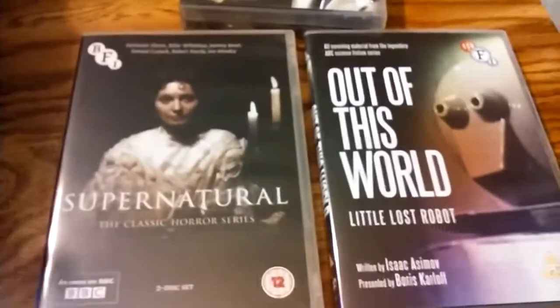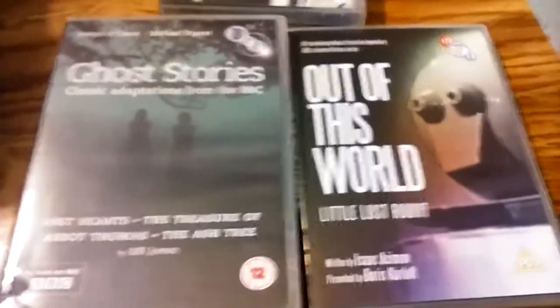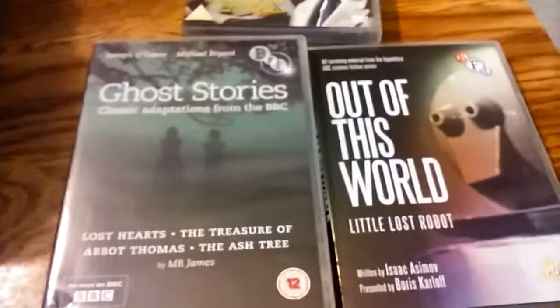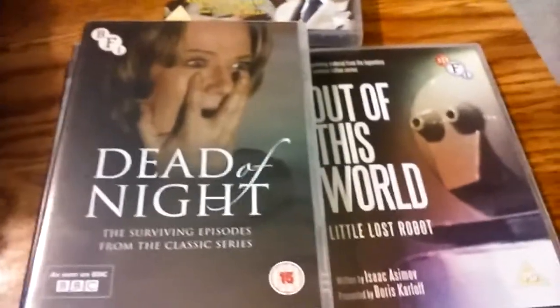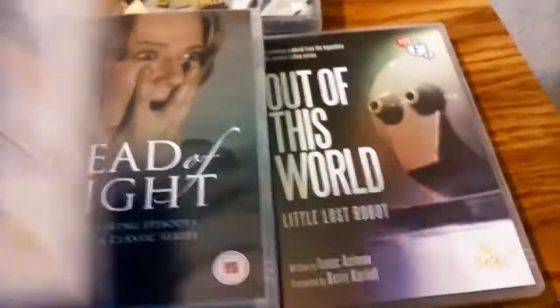I have a bunch of BFI releases. Out of This World is from the 1960s — the only surviving episode. Supernatural, I think, is from the 70s. There's Ghost Stories from the BBC, like M.R. James adaptations. Dead of Night is from the early 70s — there are only three surviving episodes.